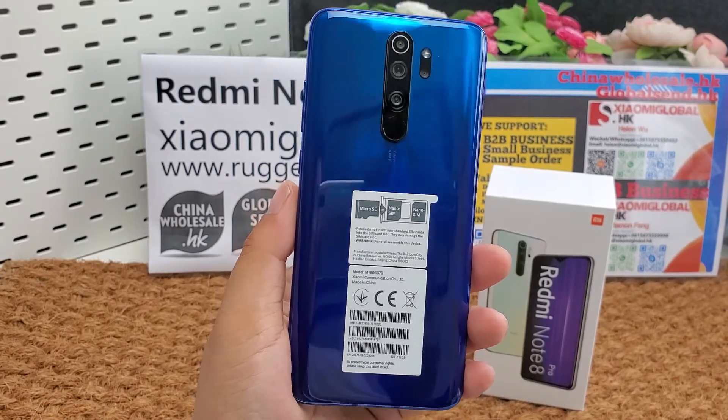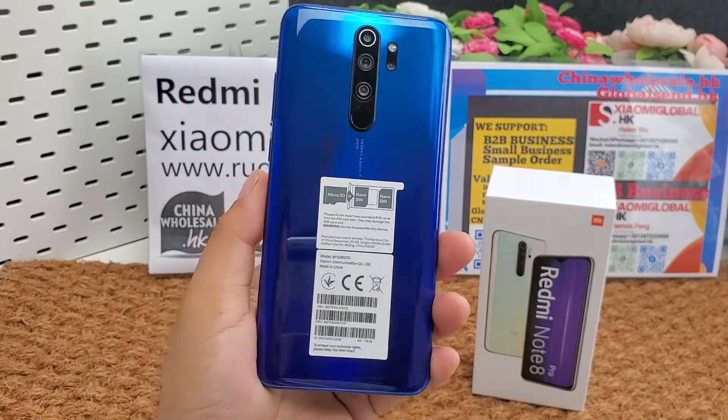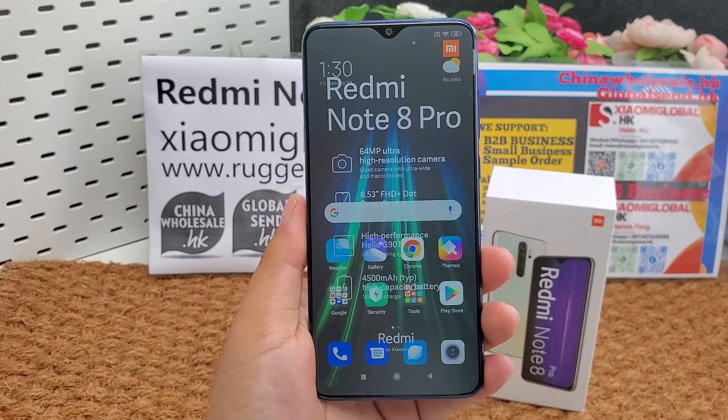I will put B2B contact and small order sample order information below the video. If you like the phone, you can place an order directly. OK, let's continue to review the smartphone.